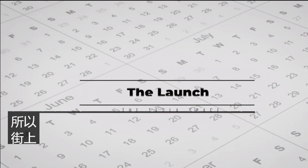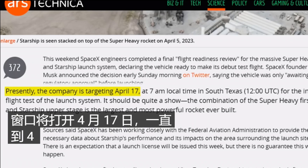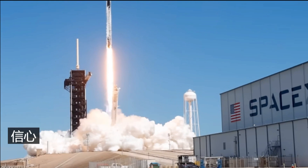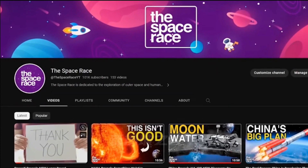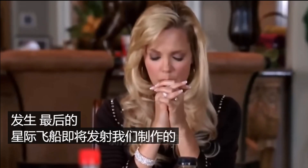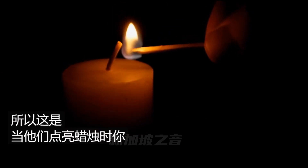The next Starship launch window is expected to open on April 17th and run until April 22nd. Elon is very confident it will happen, and SpaceX seem confident as well. Long-suffering reporters at the Tesla Space and Space Race channel are even feeling optimistic it will finally happen. Here is what you are going to see when they light this candle.